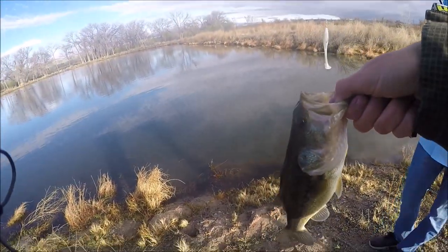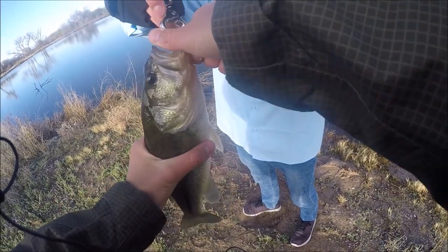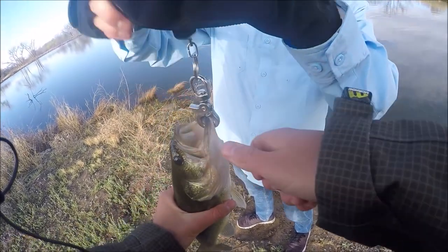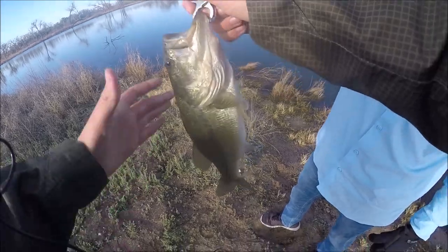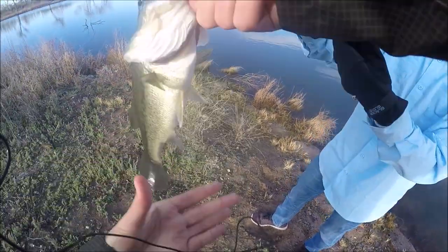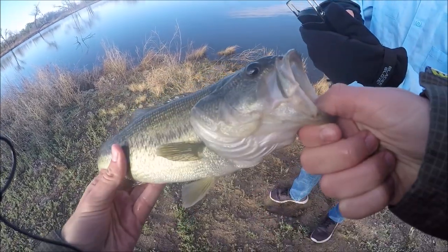We weighed the fish — it came in at 0.92 lbs, almost a pound. I'm counting that as a pound. But on a swim bait, that counts for something — that was my first-ever swim bait fish. Just amazing.